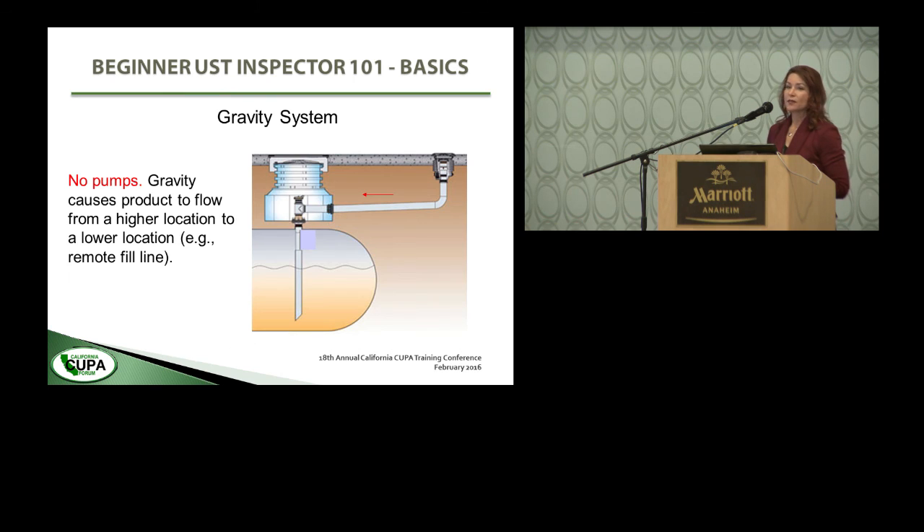In a gravity system, there are no pumps — gravity causes the product to flow from a higher location to a lower location. An example could be a remote fill, like a used oil tank where you put the used oil in and it just drains via gravity into the underground tank. Much less common.